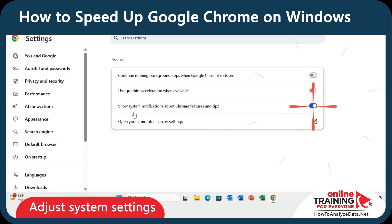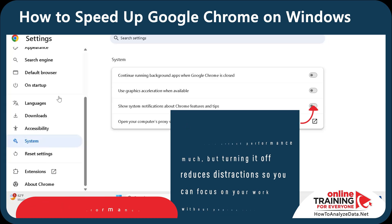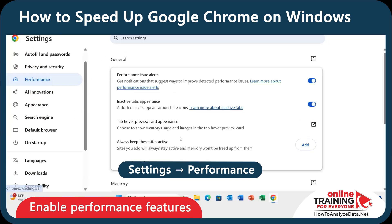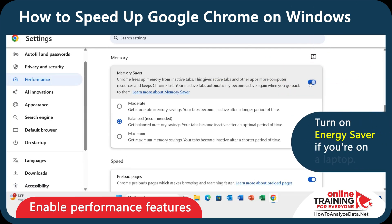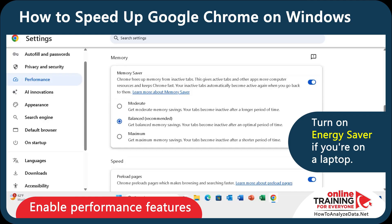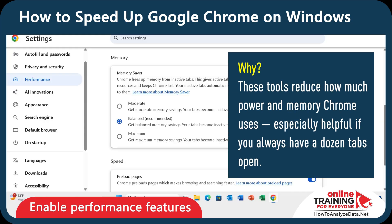I also recommend you turn off Show System Notifications about Chrome Features and Tips. It doesn't affect performance much, but turning it off reduces distraction so you can focus on your work without pop-up interruptions. Now let's go to the Performance tab and switch on Memory Saver — this helps unload tabs you haven't used in a while. If you're on a laptop, make sure to turn on Energy Saver as well. These tools reduce how much power and memory Chrome uses, especially helpful if you always have a dozen tabs open.